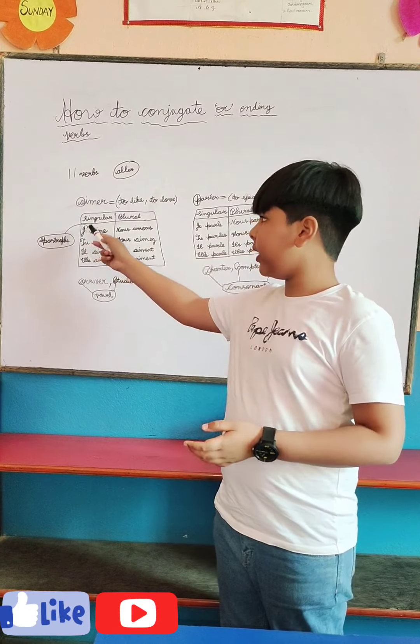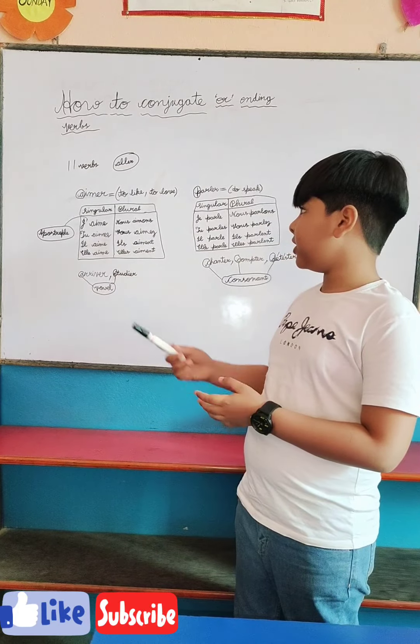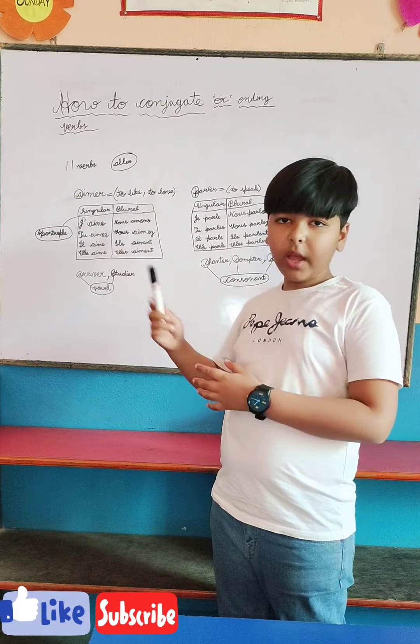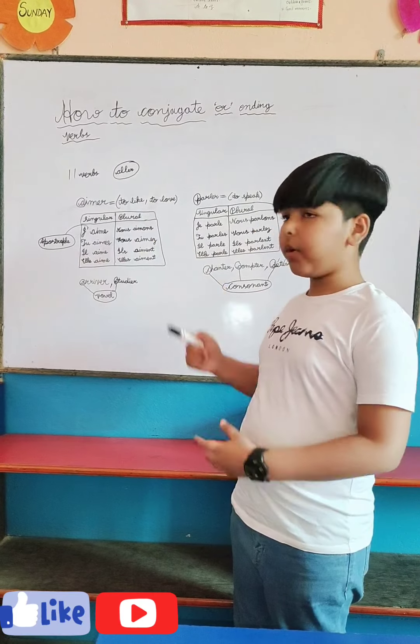That is why we write 'j'' with an apostrophe instead of 'je' with an 'e'. In the conjugation of 'aimer' — which I have marked with a circle because it starts with a vowel — it means 'to like' or 'to love'.